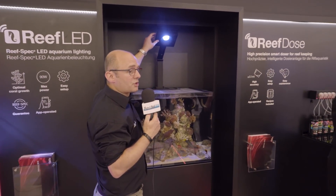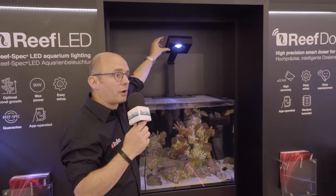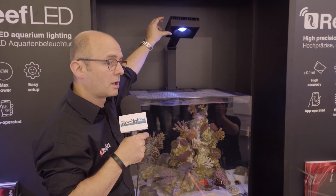On va regarder la puce. Vous avez une petite constellation de diodes bleues et au milieu, vous avez un gros bandeau de 8000 Kelvin, mais monobloc.